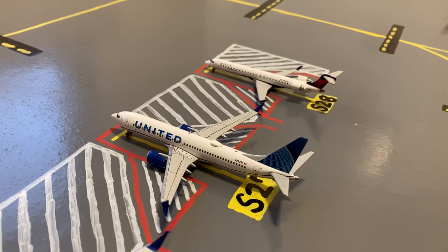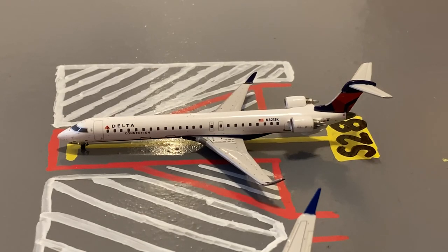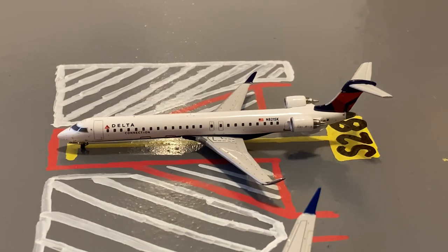Here at gate S27 or Sierra 27, we have this United 737 MAX 8 in their Blue Evolution slash delivery livery. Earlier today, he came in on a flight from Tampa and later today he'll be loading up passengers for a flight out to Las Vegas. Moving on to the last aircraft in the domestic slash mainline slash regional stands, we have this Delta Connection CRJ-900. Earlier today, he came in on a flight from Raleigh-Durham and later today he'll be loading up passengers for a flight out to Cincinnati.